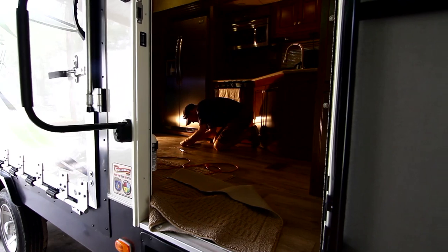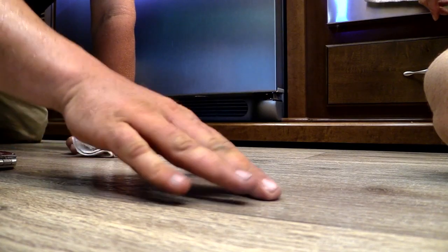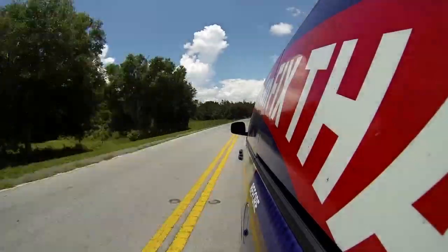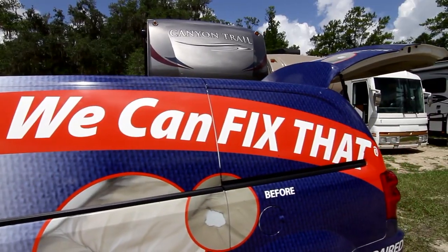CCI offers environmentally friendly and cost-effective repair alternatives. They have over 75 locations in the U.S., and even better, they are mobile, which means they can come to your location.